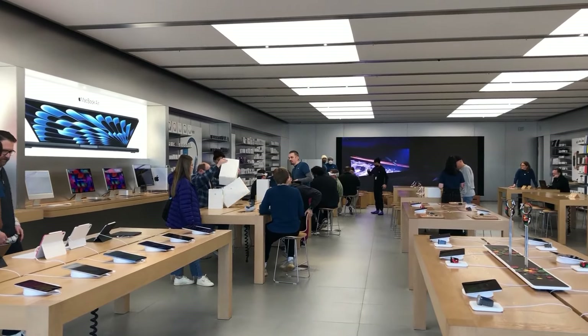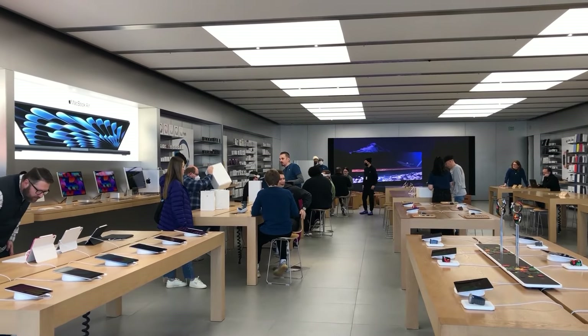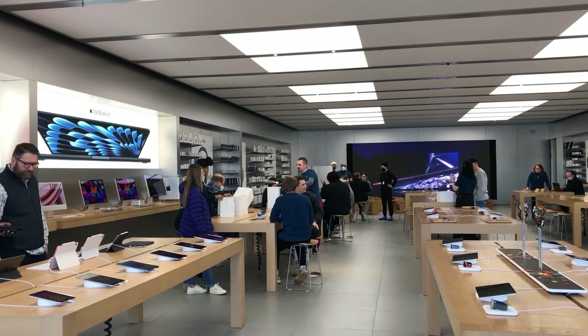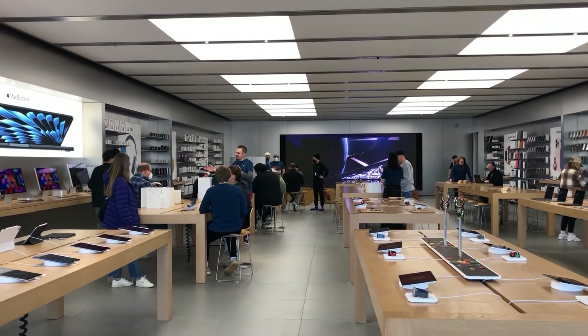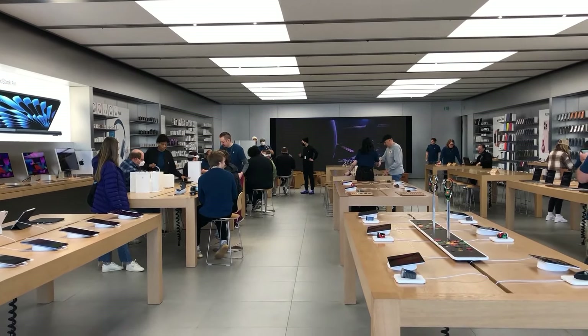First off, it's time for a shoutout to the outstanding employees at the Apple Store and the team involved in creating the demo. From when I showed up at the store to register, the minimal wait time, and the experience of the demo was refreshing.